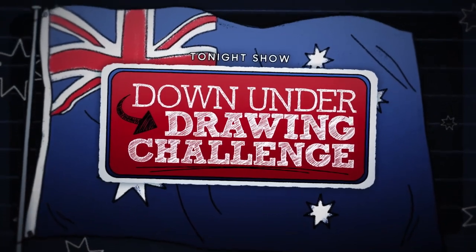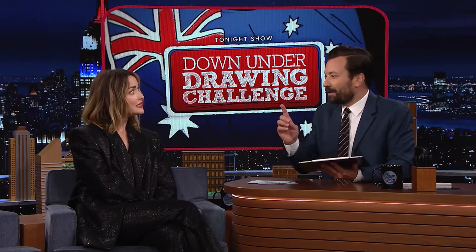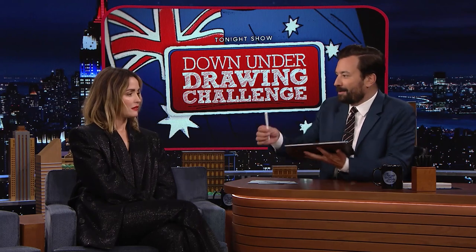Welcome back, everybody. I'm hanging out with Rose Byrne now. We know you're from Australia. You do a lot to promote tourism there, so I thought it would be fun to play a fun Australian-themed new game called Down Under Drawing Challenge. We have a stack of Australia-inspired clues. You and I are going to take turns picking a clue and drawing it on this tablet. Since it's the Down Under Drawing Challenge, you draw the clue and it will be shown upside down on the screen behind us. Once you start drawing, the other person has 25 seconds to guess the clue. Rose, since you're my guest, why don't you draw first?